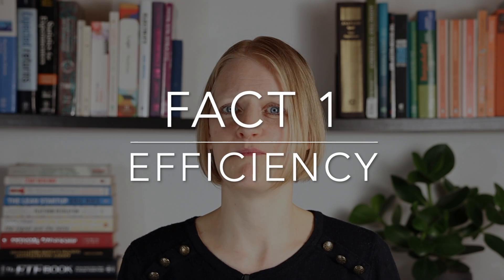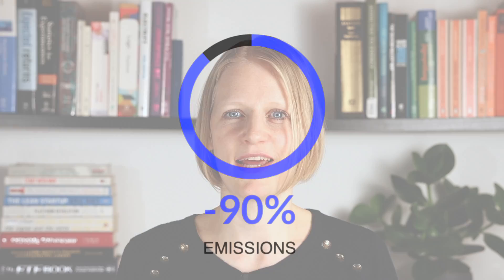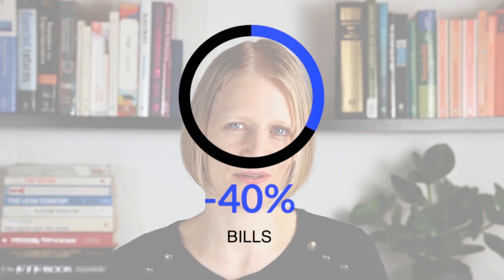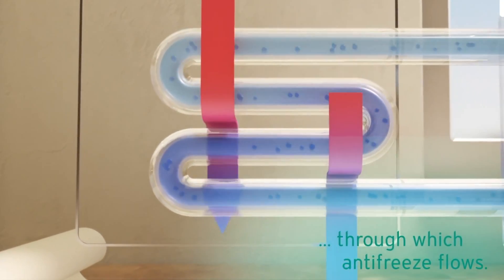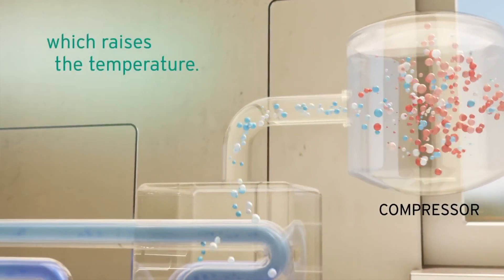Air-to-water heat pumps are the most efficient heating technology — three to five times more efficient than gas water heaters. But how can such a seemingly simple technology deliver 90% less emissions, use 80% less energy, and save 40% on your utility bill? In principle, the answer is simple: they move heat rather than burning fuel. Heat pumps use electricity to move heat, functioning like a refrigerator in the summer and in reverse in the winter.